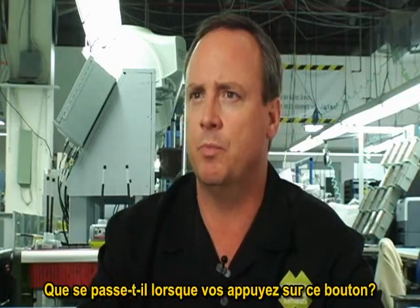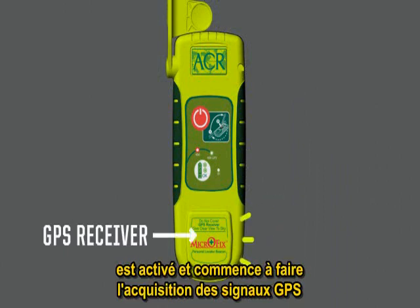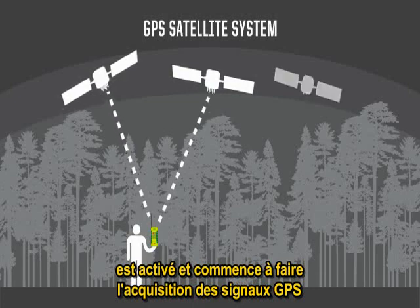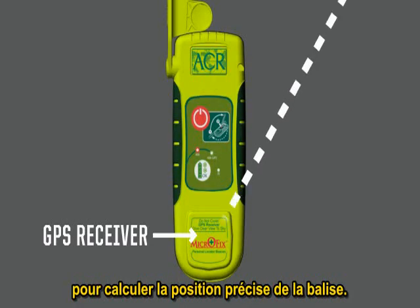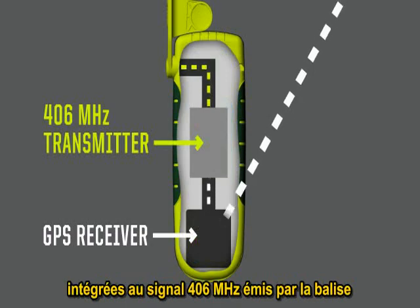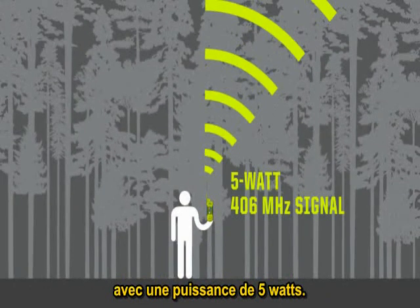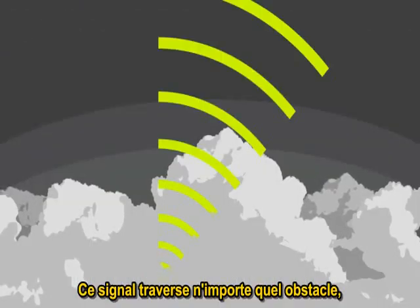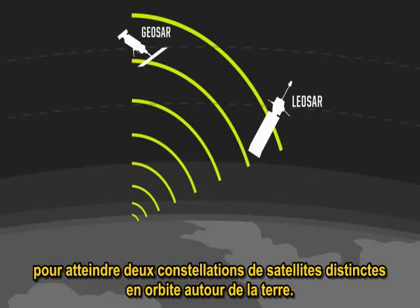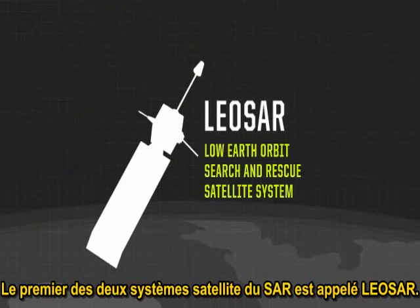Let's talk about what happens when you push that button. The first thing that happens is we turn on the GPS receiver inside the beacon and begin acquiring GPS data from the GPS satellite system, which is a separate system. Those GPS coordinates, when available, are incorporated into the signal, and that 406 MHz signal goes blasting at 5 watts through tree canopies, meteorological activity, whatever, into outer space to two different satellite constellations.